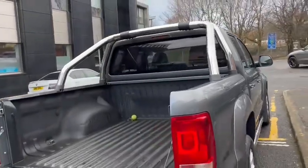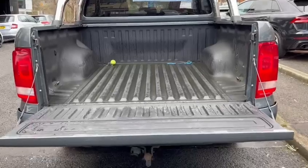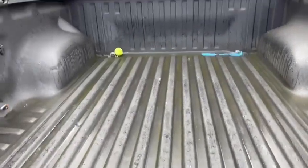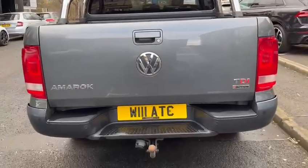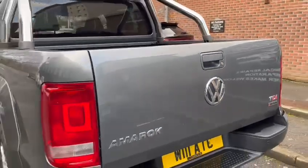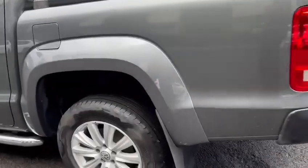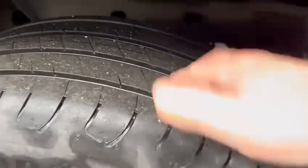Big anti-roll bar at the back. Great load space — the tennis ball will be removed. Nice and tidy all round. Good tread on the tyre.